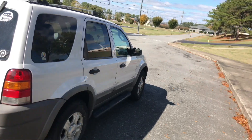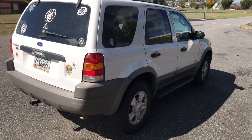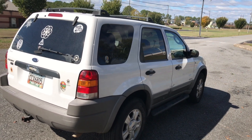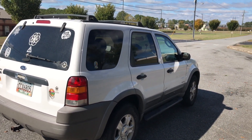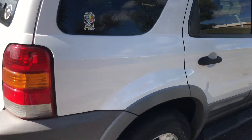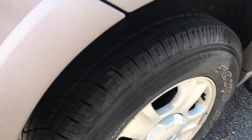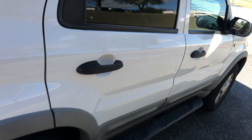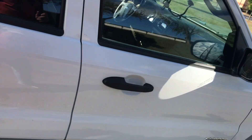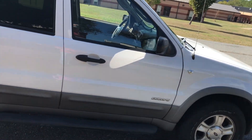Anyway, this is her little Ford Escape. My dad bought it for her about seven to eight years ago. They were the second owners. It's been maintained well. It's got some good Toyo Open Country radials on it that look like they're in really good shape.